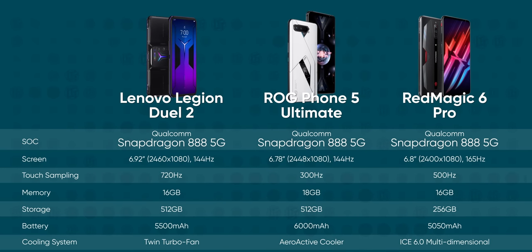All three of our contenders have 12 to 16 gigs of RAM, a few hundred gigs of storage, and a Qualcomm Snapdragon 888 processor. So no matter your choice, current Android games are going to run as smooth and pretty as can be. So pick whichever one's on sale and call it a day then, right?